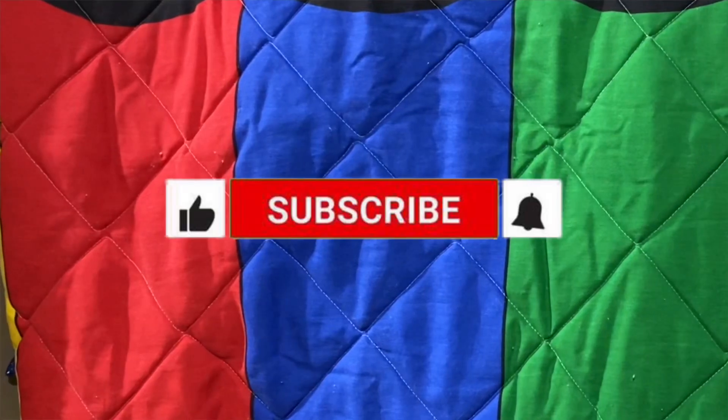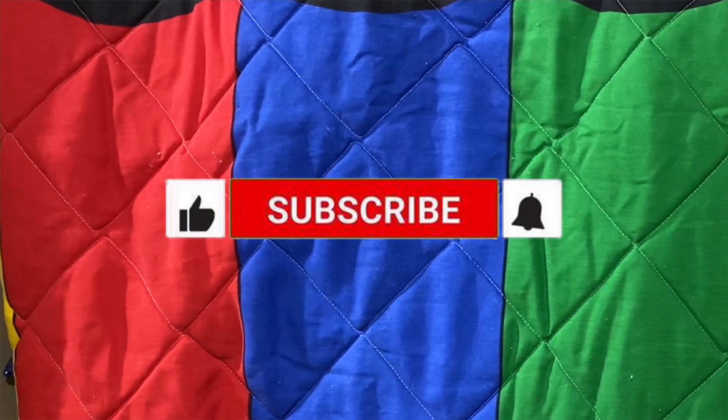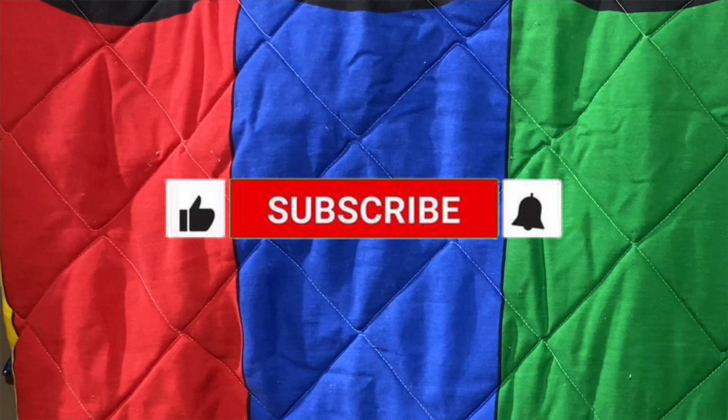If you guys liked this video, please give it a thumbs up, comment below, and if you haven't already, consider subscribing to this channel. I'm also going to leave a link in the description box below if you want to check out my video on toys for the visually impaired. As always, thank you guys for watching and I'll talk to you later. Toodles!